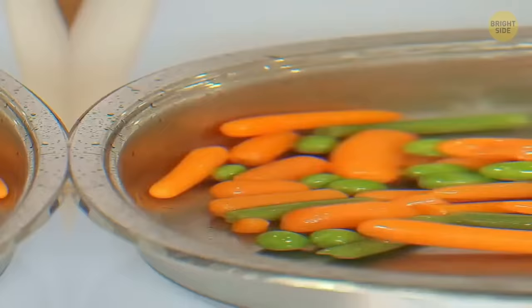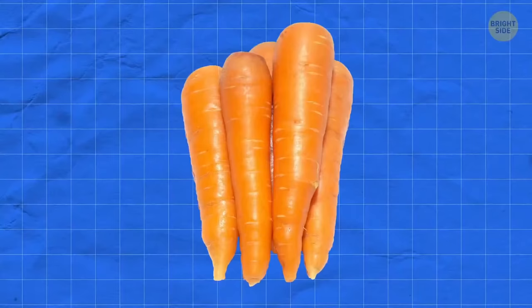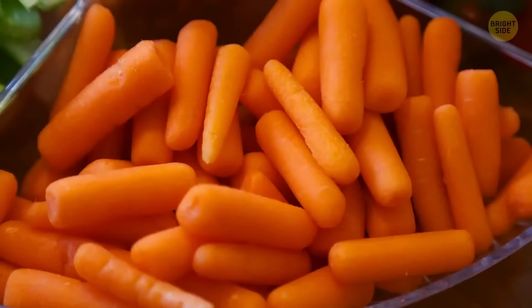Baby carrots don't actually exist — they're just normal-sized carrots that have been cut to a smaller size. These baby carrots were created to get rid of the imperfections or slight rotting in the big carrot.